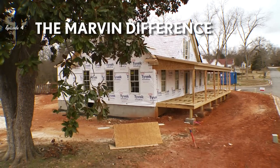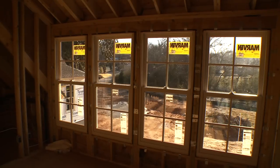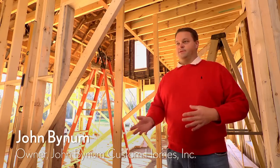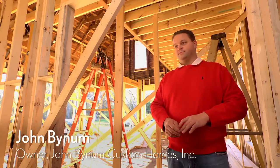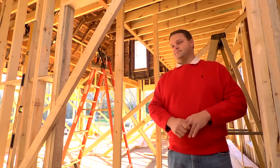We choose Marvin on a project like this because their profiles are architecturally correct. They have some casings, SDL bars, and interior profiles that match architecturally to the design of this house. So they have a lot of options to choose from, and you can really customize that window almost to match the period of the house that you're trying to put them in.